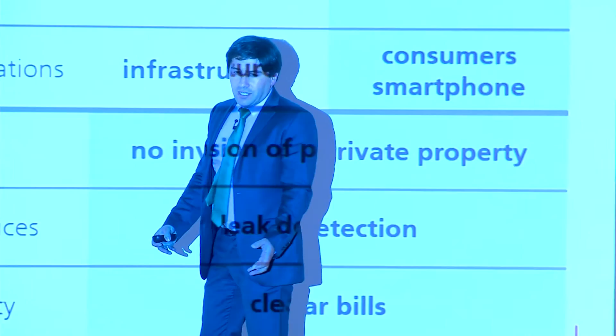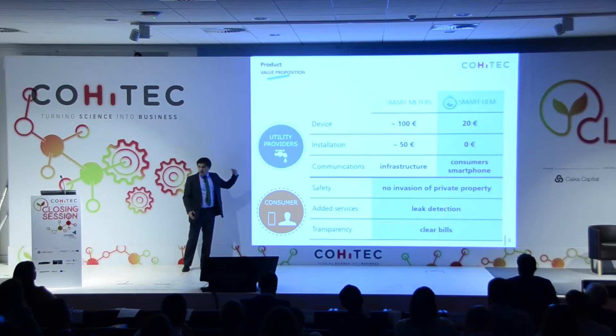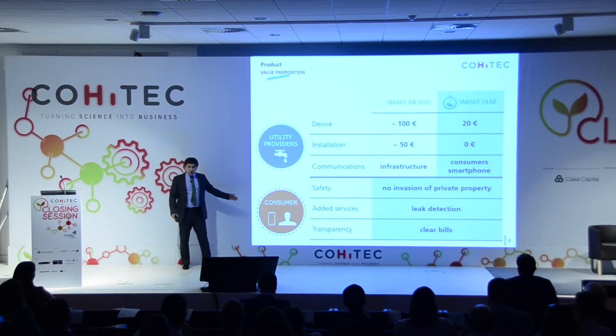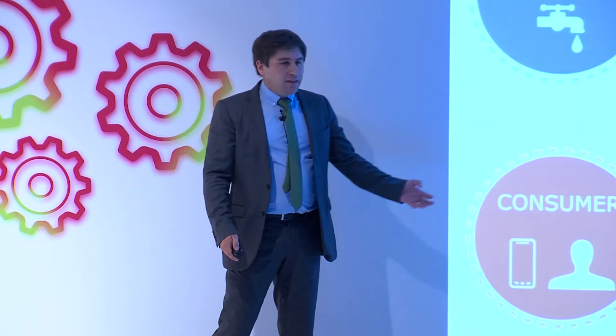But what are the benefits for both the consumers and utility providers? Well, to start, we have a device cost which is much lower than the others — which is 20 euros. For only 20 euros, you can get all the smart functionality. We also don't carry any installation and communication costs. But also, more important than that, for the consumer, we have increased safety in the sense that you don't have a stranger entering your property to do the manual reading or ringing the bell. We also provide added value services in the sense that you can detect leaks and better understand your bills.